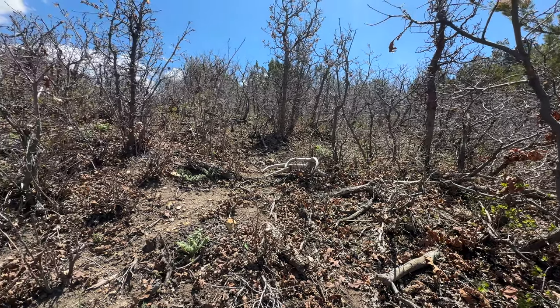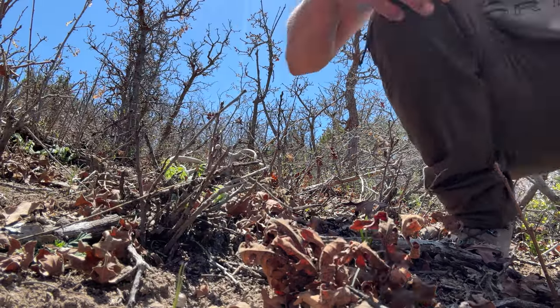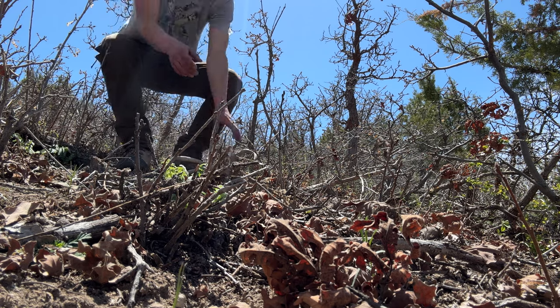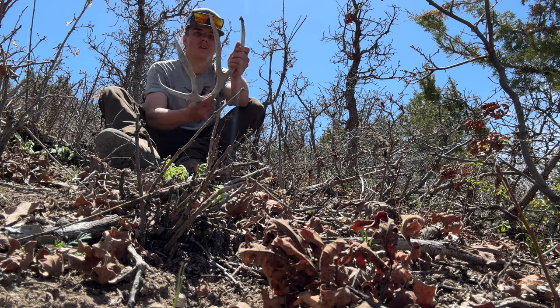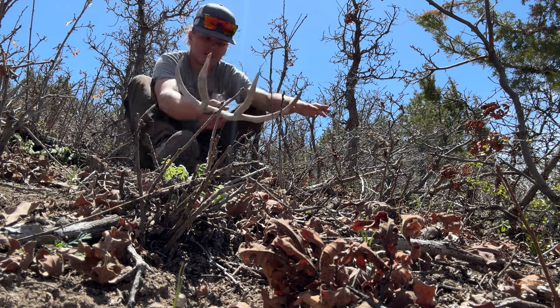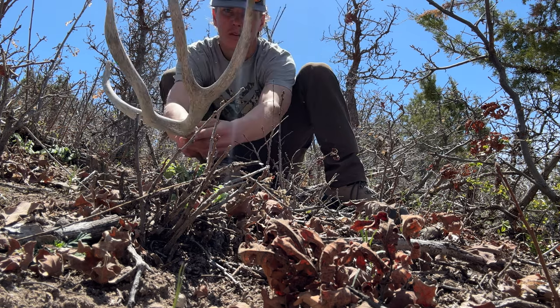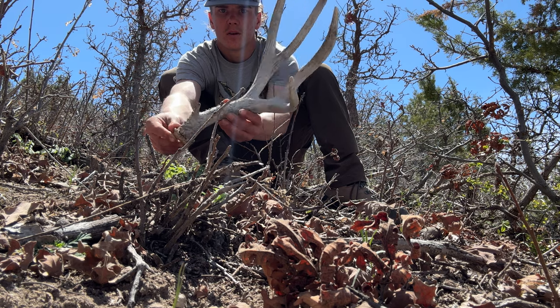Let me put this down and try to get a pickup shot for you. Not a giant but it's better than nothing. Yeah, not a bad horn at all.